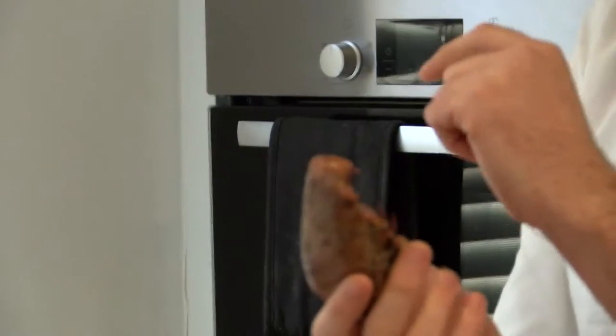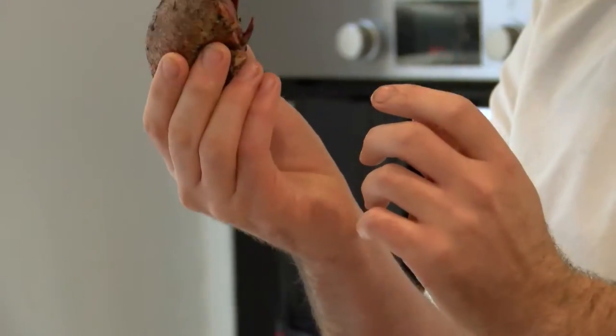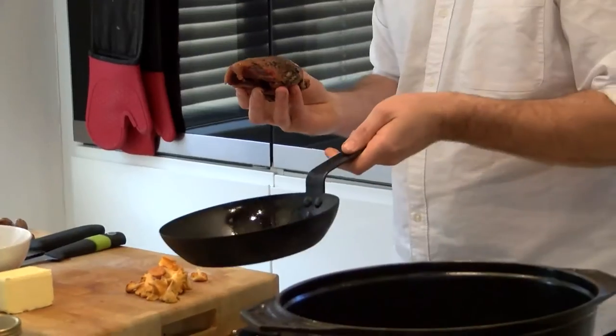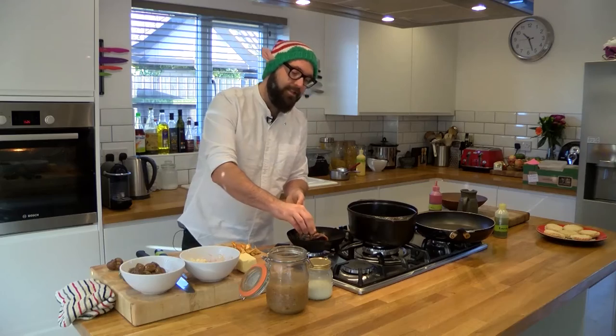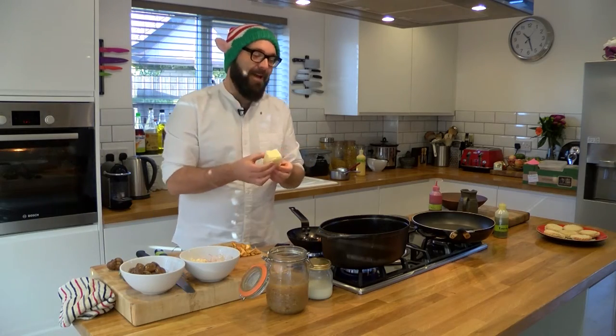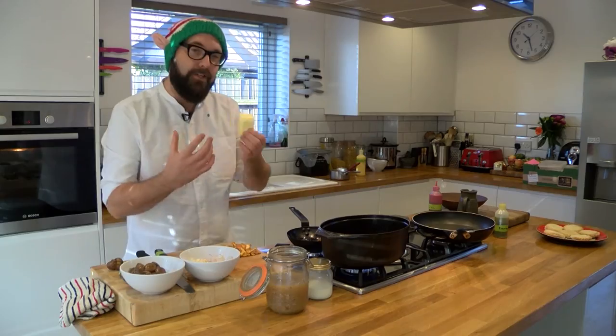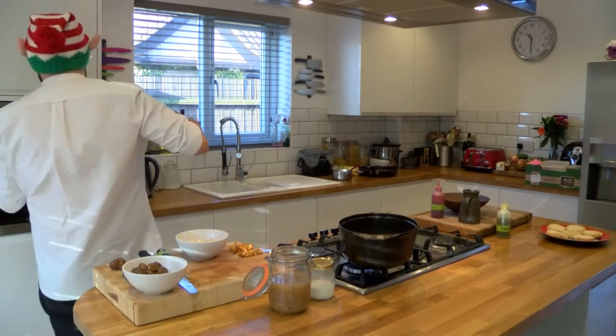Chestnut soup is really seasonal and just oozes Christmas to me. What we're going to serve with that is a great seasonal treat and a local delicacy of teal — perfect for this time of year. We're just going to pop that into a nice pan with some clarified butter and just start to seal that off, probably about two to three minutes. It is Christmas so there is quite a lot of butter, but this butter is going to give that real richness that this soup deserves.